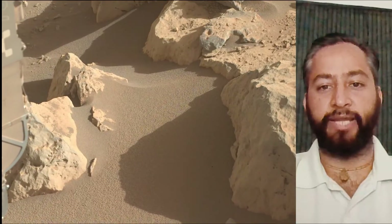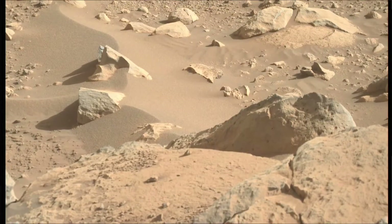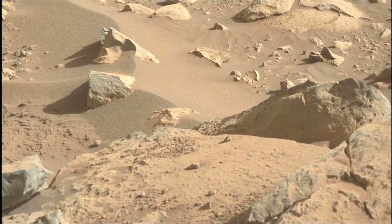NASA's Jet Propulsion Laboratory, which is managed for the agency by Caltech in Pasadena, California, built and manages operations of the Perseverance rover. So stay tuned.